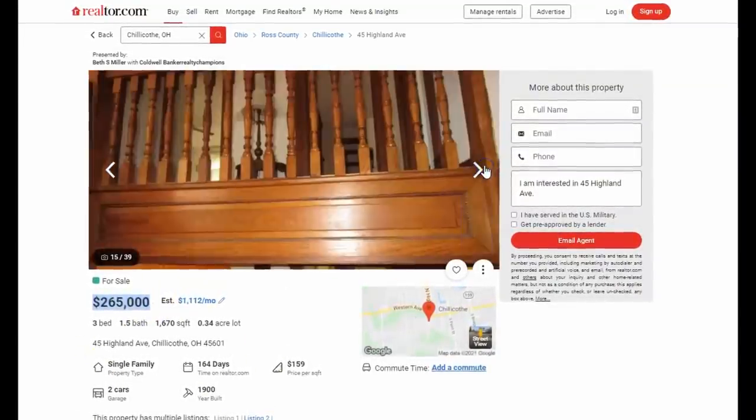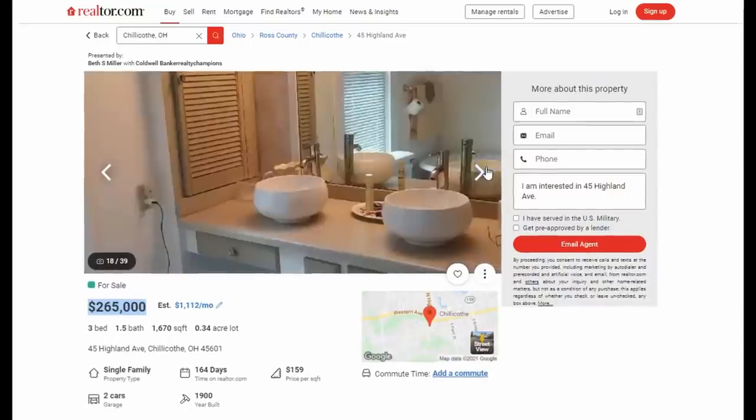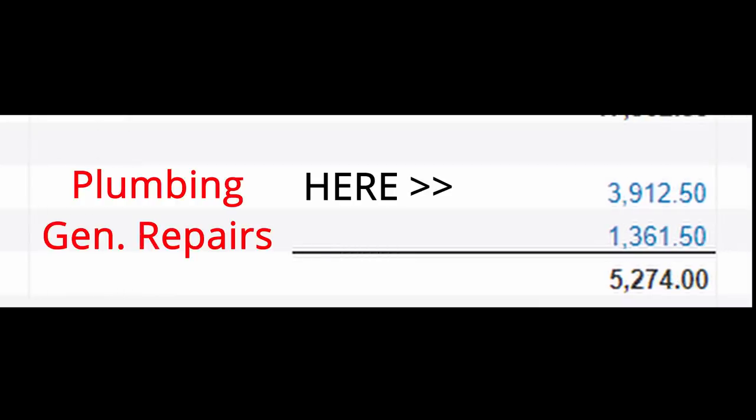So this deal keeps looking weirder and weirder — because I sold a house that's in a great location, it's gigantic, and has a totally unbeatable view. But have you noticed that something was wrong? The established real estate investors might have spotted it on the cost statement: general repairs were less than $1,400, yet plumbing was right around $4,000 — almost four times higher. That's my three-year cost log for this property.